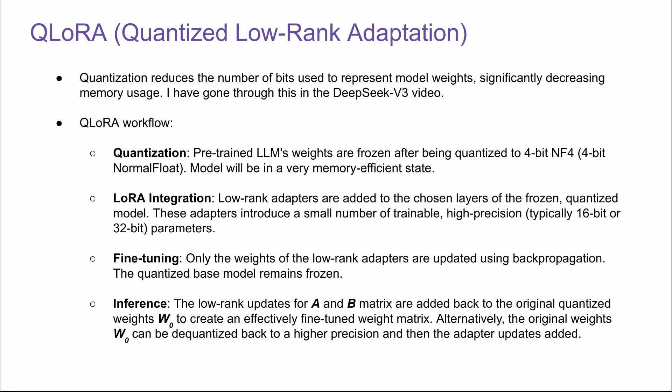For fine-tuning, same as LoRA — only the weights of the low-rank adapters are updated, and the quantized base model remains frozen. During inference, we can either use the A and B matrices directly and add them against the original quantized weights, or we can de-quantize the original weights W0 back to a higher precision and then add the adapter updates.